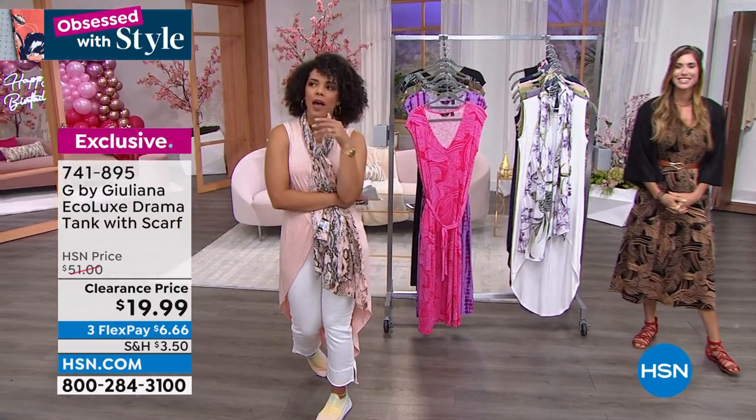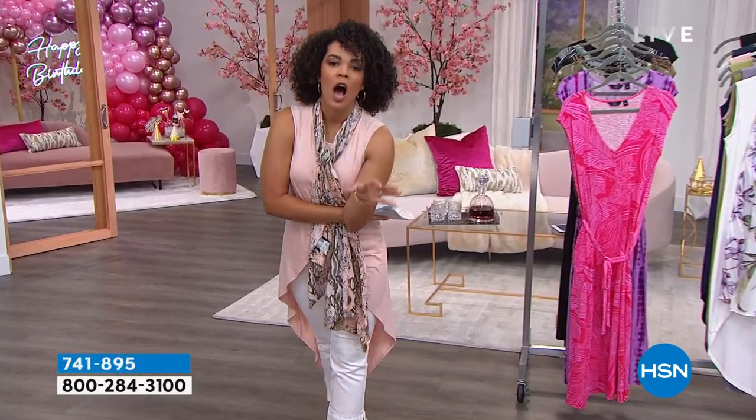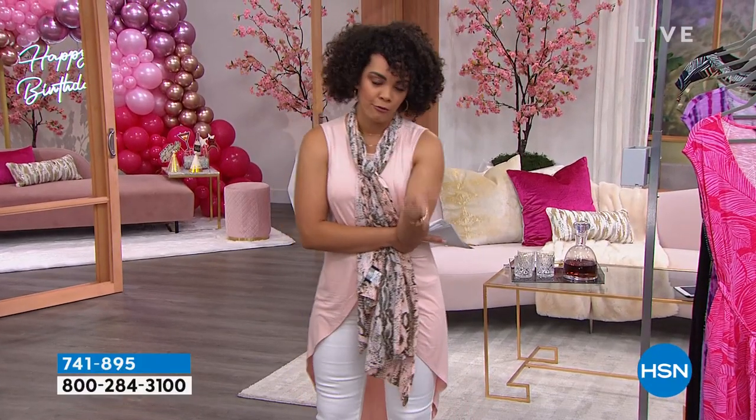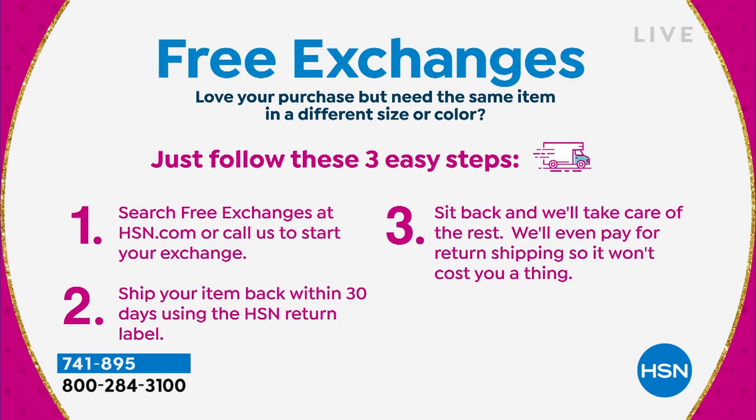Hey, if you pick up something and it's not the right size or color — we really want to celebrate our 45th birthday in a big way, and we're doing it with free exchanges. It will continue after our birthday. We want to help you. If you need an item in a different size or color, just go to hsn.com or give us a call and we can exchange it for you.